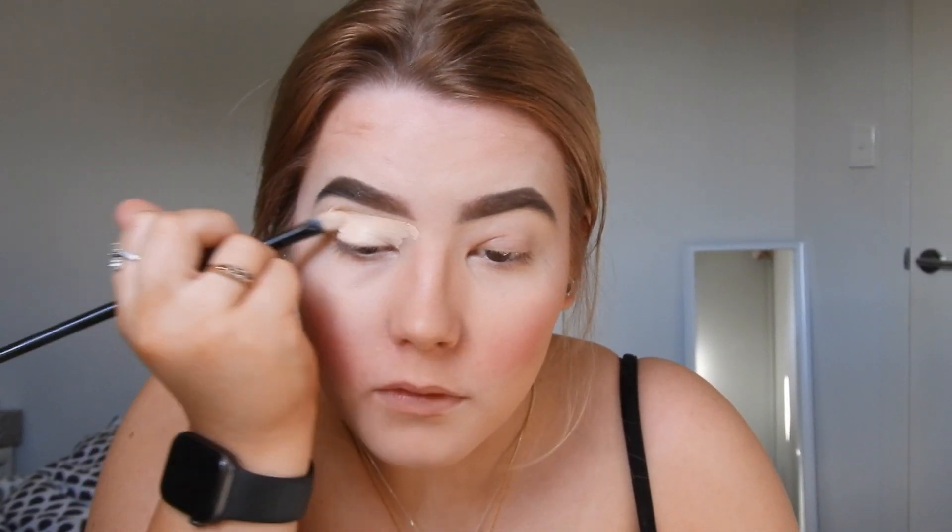Next step is eyebrows — easy peasy. I'm taking my elf Lock On Liner and Brow Cream in shade Medium Brown and just doing my eyebrows. Moving on to eyeshadow. I'm going to do a very simple eye look since there's no point going intricate when this might all go wrong. I'm using my Modern Renaissance palette from ABH — my favorite all-time palette. I'm taking the Zoeva 227 Luxe Crease brush and the shade Burnt Orange in the crease.